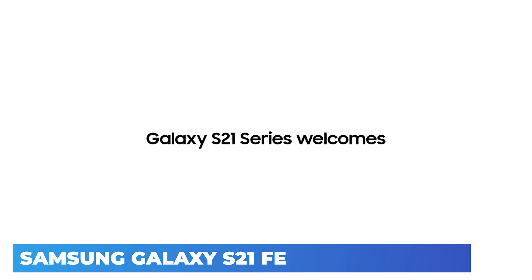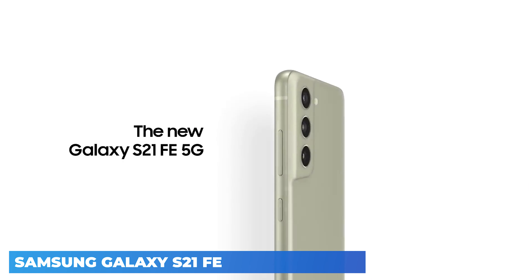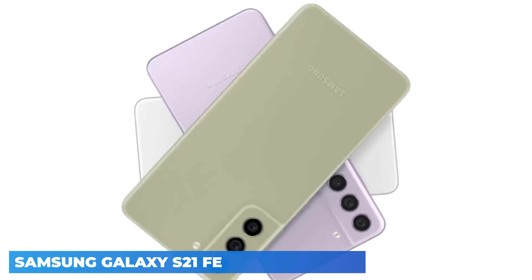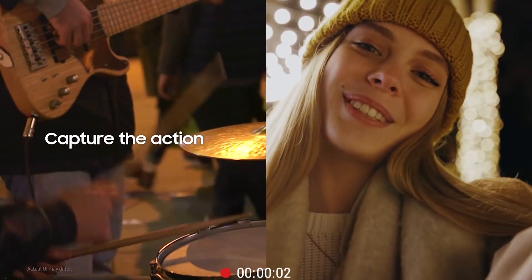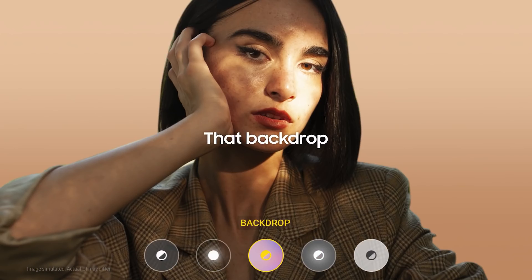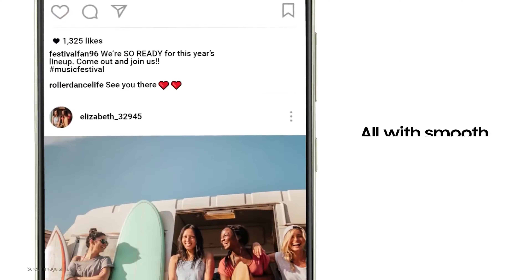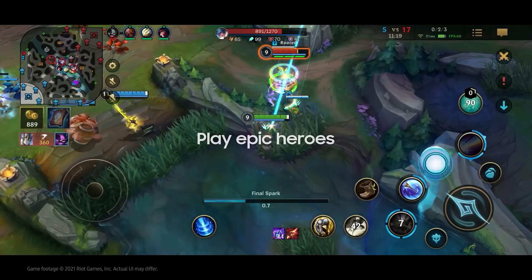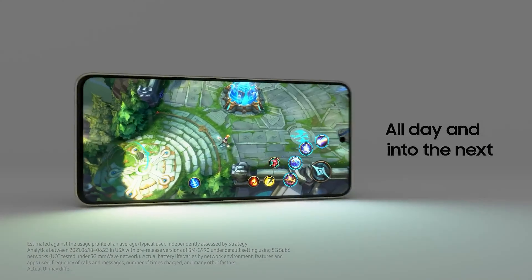The most noticeable change in the Samsung Galaxy S21 FE 5G compared to its predecessor is its design. This phone looks like an extension of the Galaxy S21 series thanks to the contour-cut shape of the rear camera module. However, unlike the S21 series, the cladding around the cameras is plastic and not metal, and it doesn't extend from the metal frame. The matte finish of the graphite color looks a bit dull, but olive, lavender, and white trims will liven things up. The back panel being plastic should offer better resilience to cracks if dropped. The Galaxy S21 FE 5G weighs a lighter 177g compared to the S20 FE 5G's 190g, which many users will appreciate.